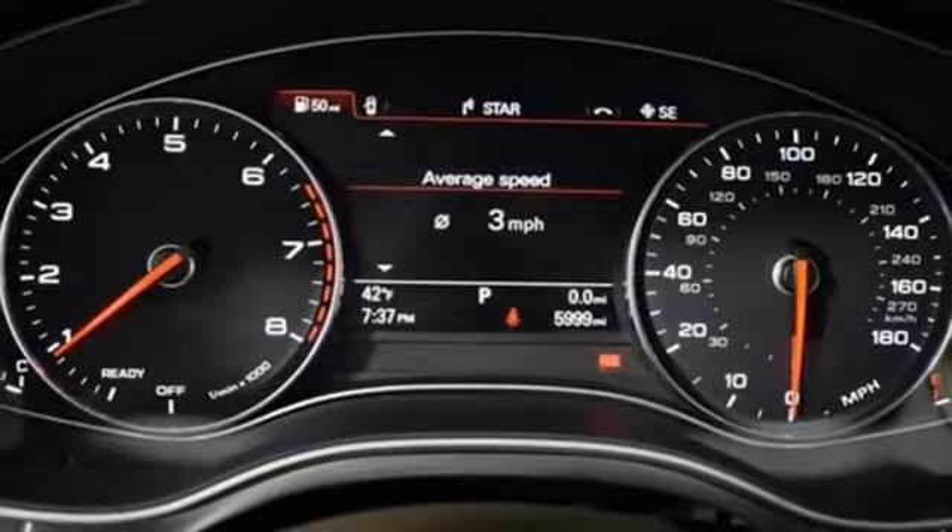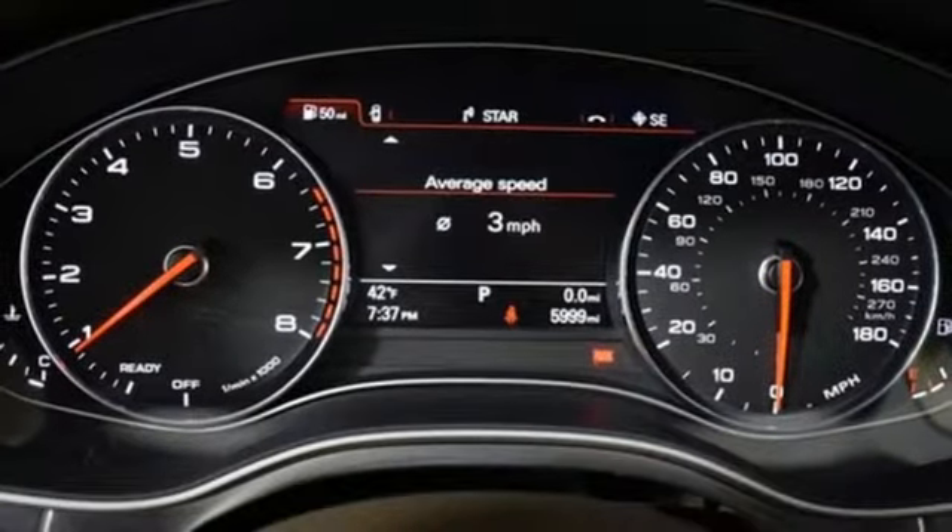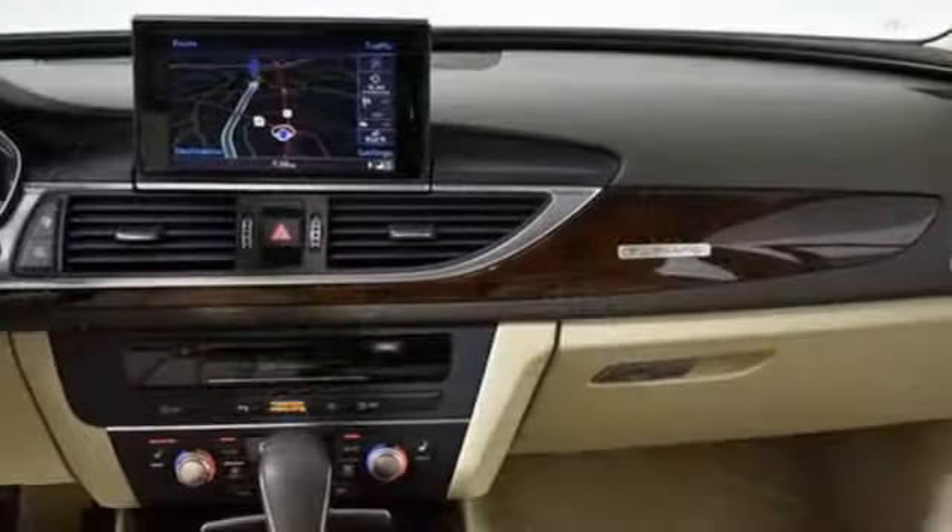Voice activated climate controls, turbo V6 engine, power sliding and tilting sunroof, sports suspension and heated leather bucket seats.